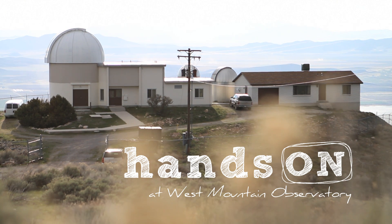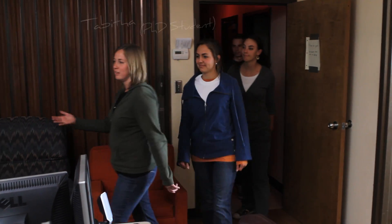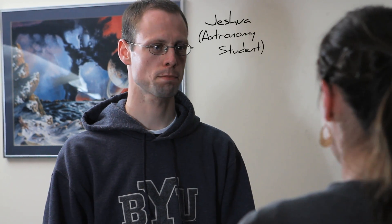Welcome to the mountain. I'm Tabitha and this is Jeshua. Jeshua is one of our undergraduates and this is his first night up at the observatory. Let's get started.